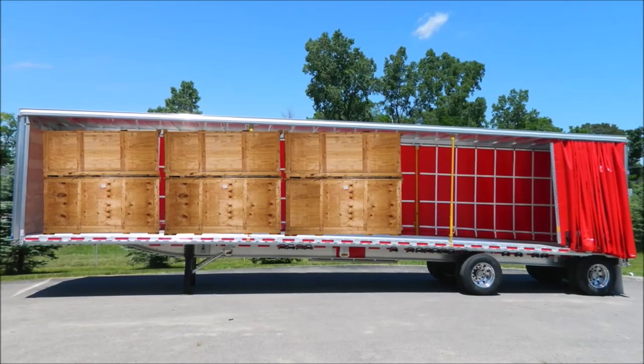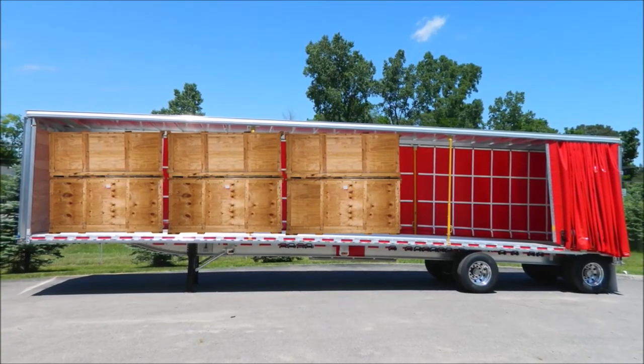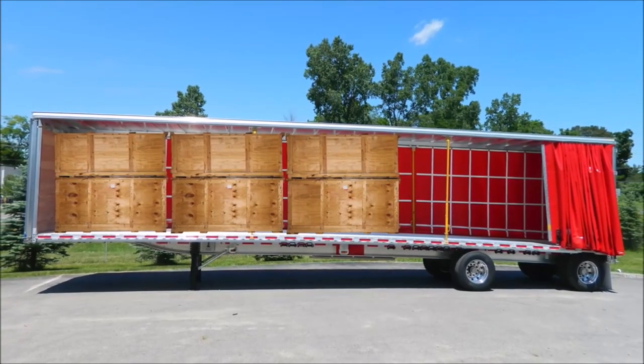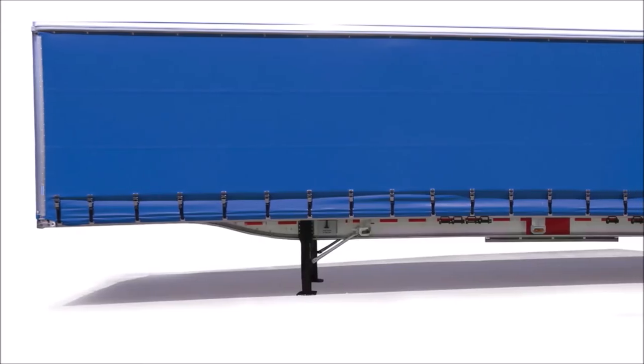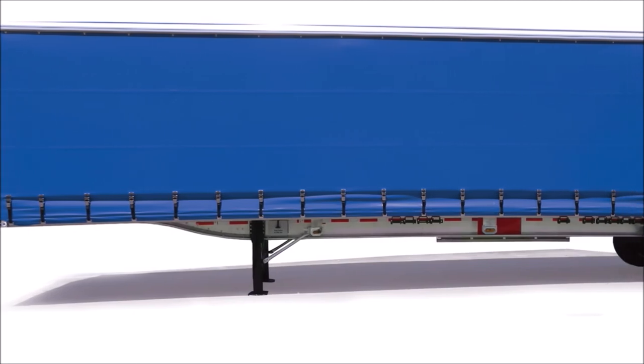The East Beast aluminum flatbed trailer with a lower deck height is available with a 6- and 8-inch narrow neck. This lower deck height option offers the same durability, strength, and payload as the original East Beast.